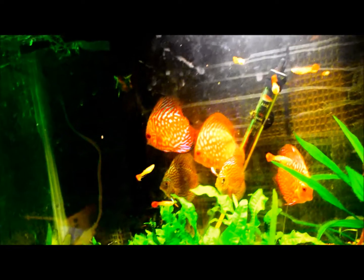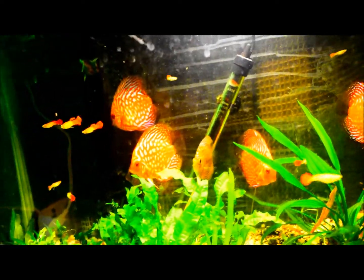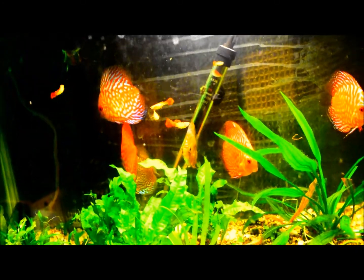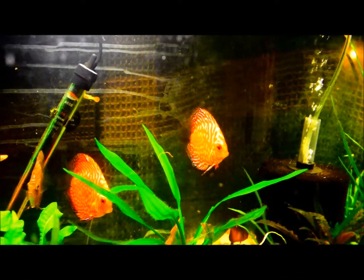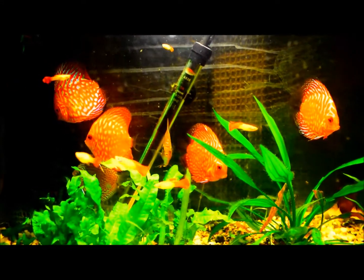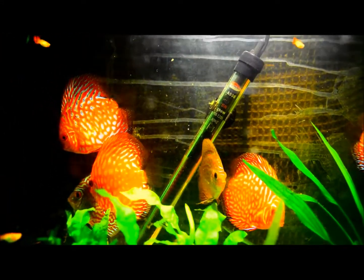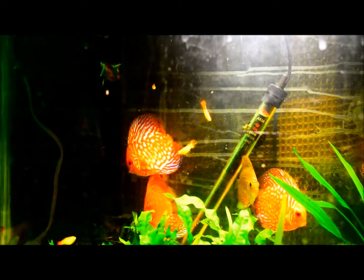Anyways, discus I think are easy to keep. Just got to keep the water clean. Do regular water changes. They seem to be doing really good. They usually don't hide, but I'm right up in front of the tank. I've been messing with the tank today so it's got them a little upset, but they're okay. I really enjoy my discus. They're the easiest to keep. Just keep your water clean.